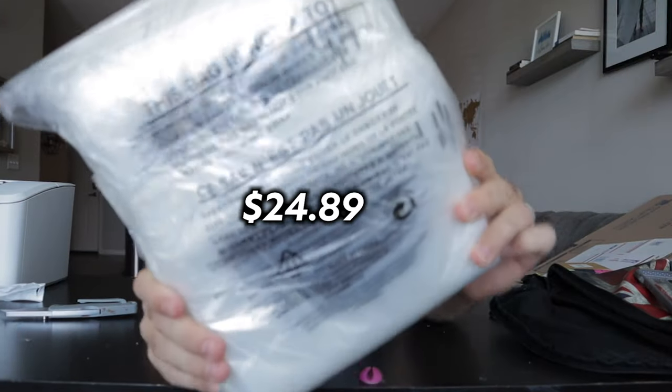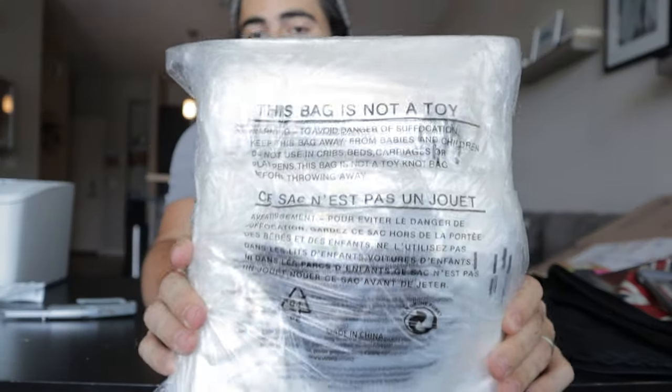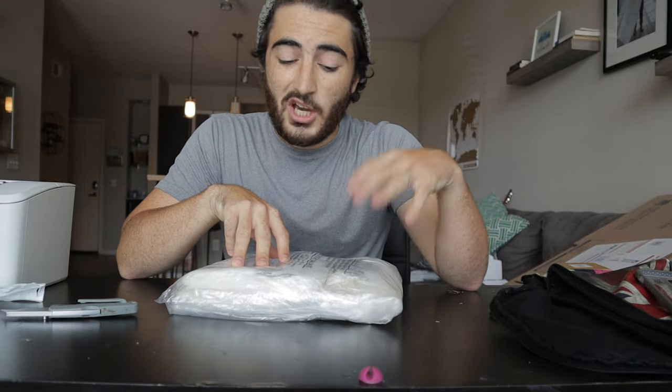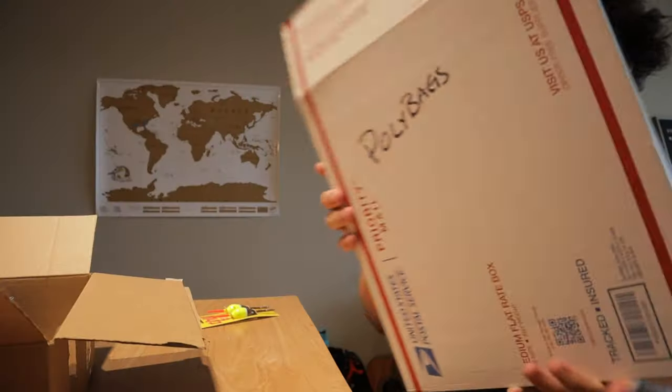These are poly bags — you might not need them in your business, it depends on what you sell. Amazon will tell you what they require in terms of prep, and most clothing items will require poly bagging. I also use them to pad items that are a little more fragile when shipping to Amazon.